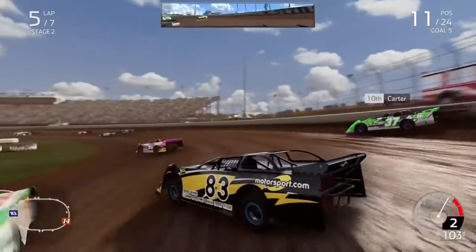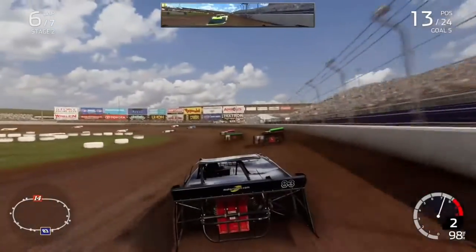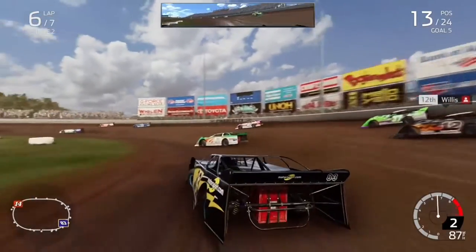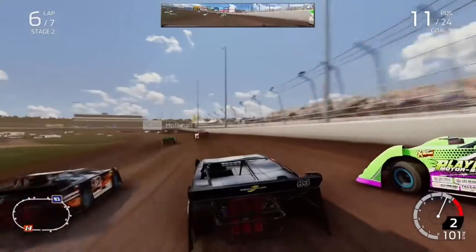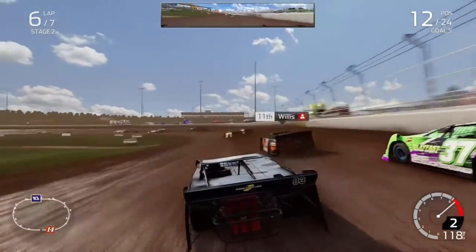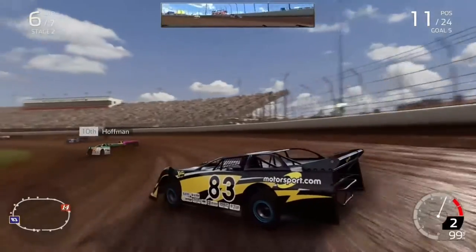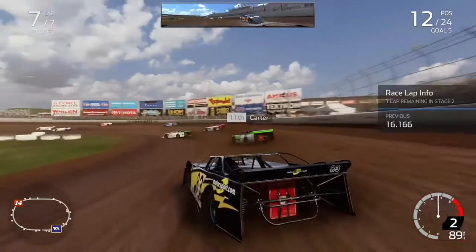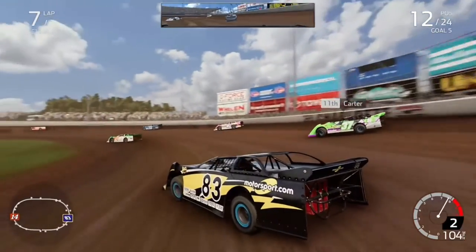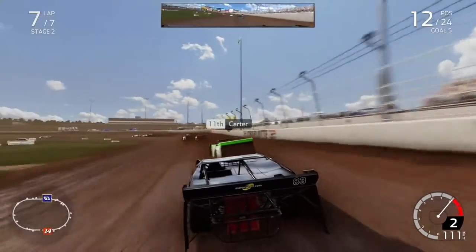We're going to really send it into turns 3 and 4 making more contact with Willis — he will not stay away from us this race. We're trying to get at least 11th to get that inside starting position. We send it on Willis, he's getting on my nerves this race. Bobby Carter does a switchback on us for 11th. Our goal now is just to get 11th — our position in the playoffs will be plummeting probably after this race.